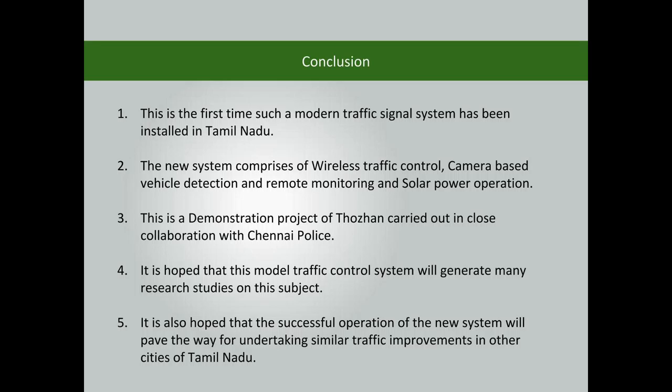This is a demonstration project of Thoran carried out in close collaboration with Chennai police. It is hoped that this model traffic control system will generate many research studies, and that its successful operation will pave the way for similar traffic improvements in other cities of Tamil Nadu.